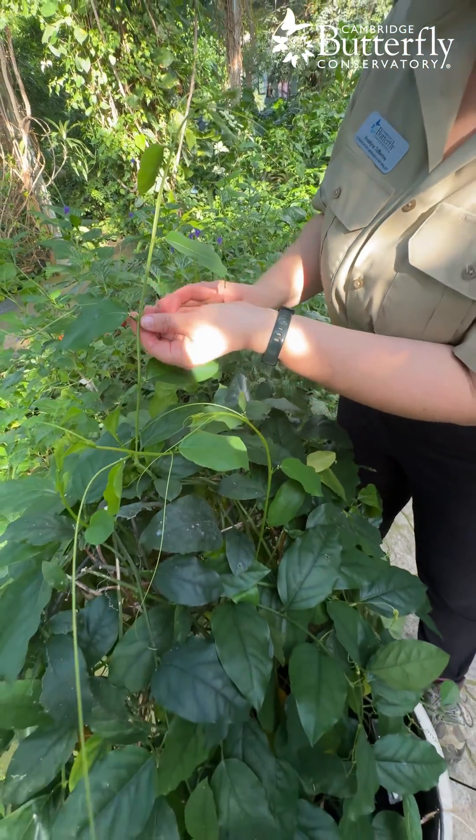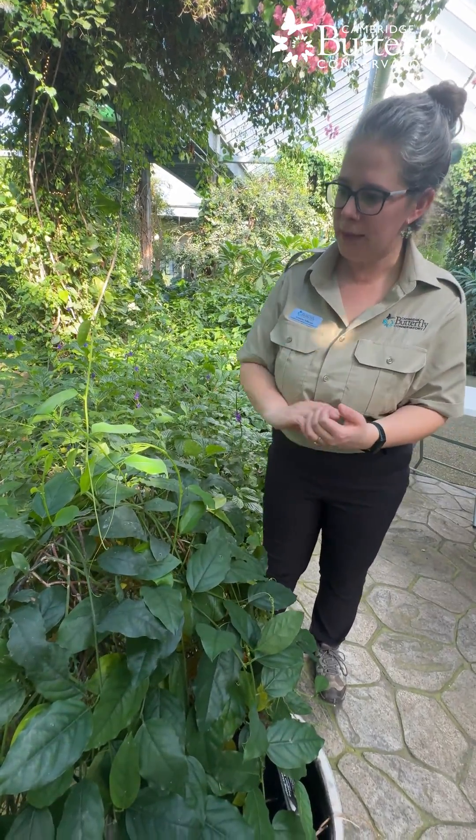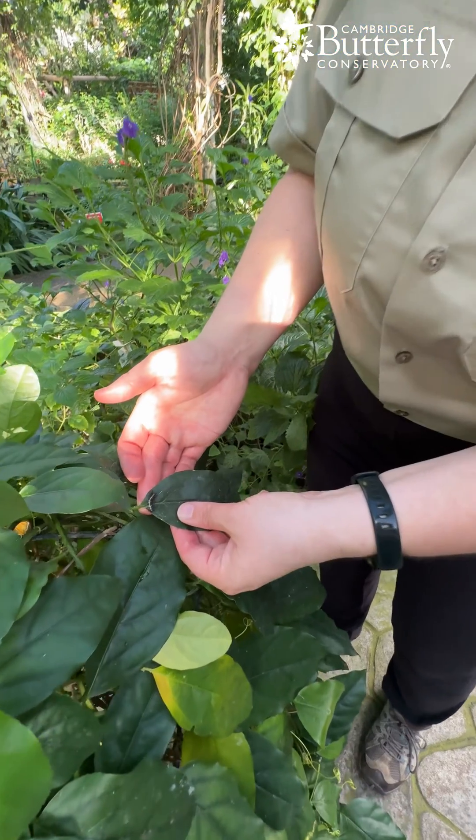The plant doesn't want little caterpillars chewing it up, so it tries to fool the butterflies into thinking there's already eggs there and she should leave them alone. After a few days, out of that egg hatches a caterpillar, and here's one on this leaf — this one is almost full grown.